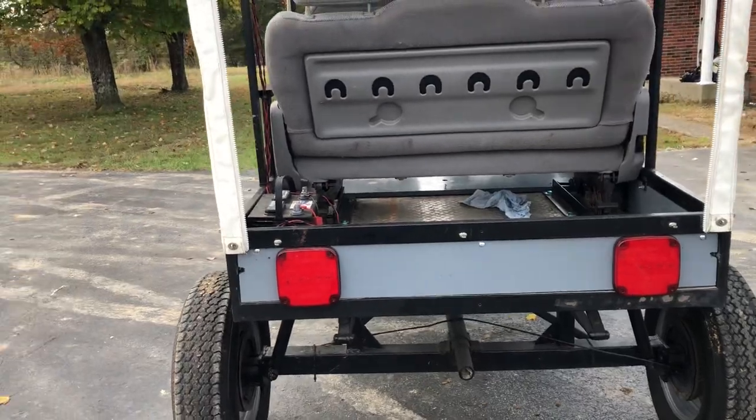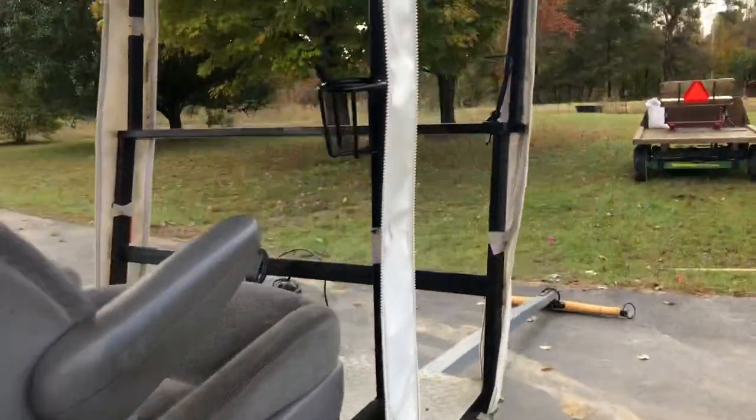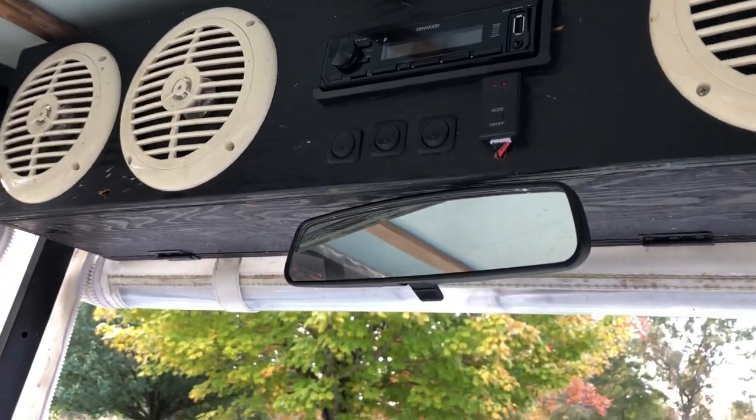It actually has LED tail lights on it and you can change the different modes the way the tail lights flash, up here on the top with all the switches. It's also got a rearview mirror.